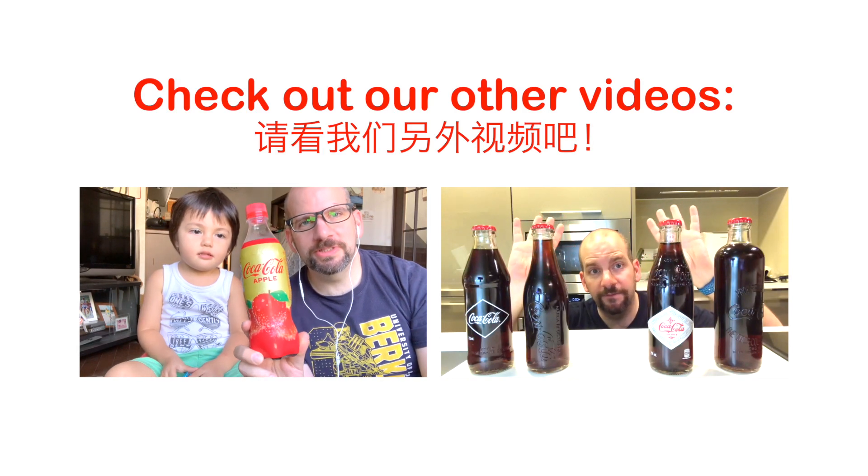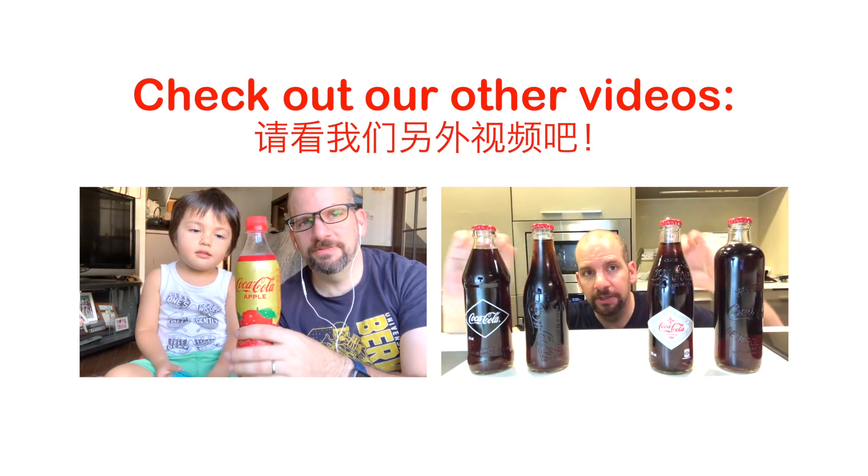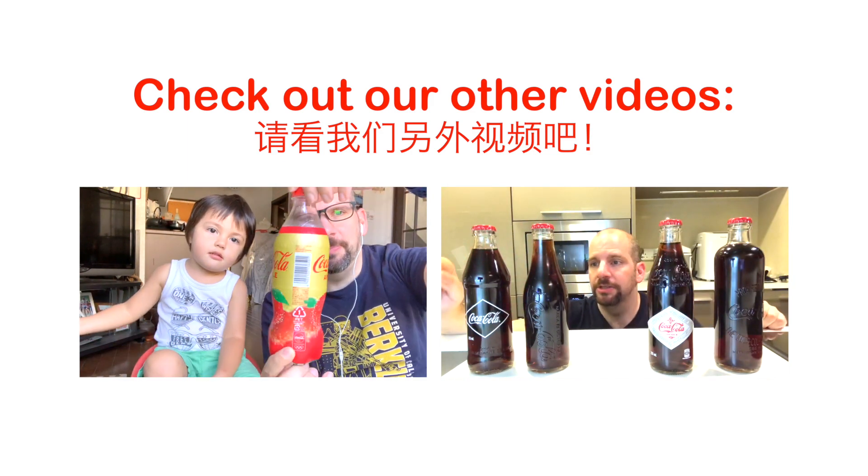Welcome back to Obscure Cola. Today we're going to try Coca-Cola Apple. I'm here with my son in Japan. Just got this at a Family Mart today. Apparently Coca-Cola...